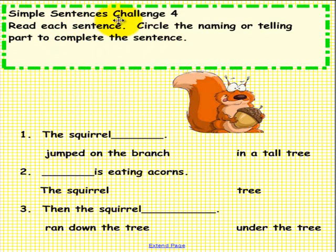Simple Sentences Challenge 4. Please do not pick up a pen until you are asked to do so. Read each sentence and circle the naming or telling part to complete the sentence. You will notice we have 1, 2, and 3. Please determine the correct answer for each one. Please pick up a pen to solve this problem.